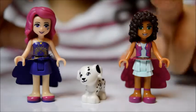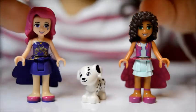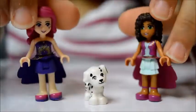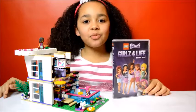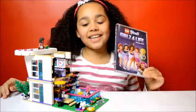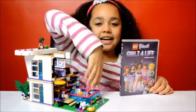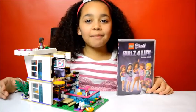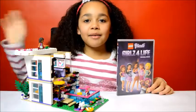Here's Libby and Andrea all dressed up with their skirts on. Thank you so much Warner Brothers for sending me this Girls For Life DVD and Libby's Pop Star house. Thanks for watching. I'll see you in my next video. Bye.